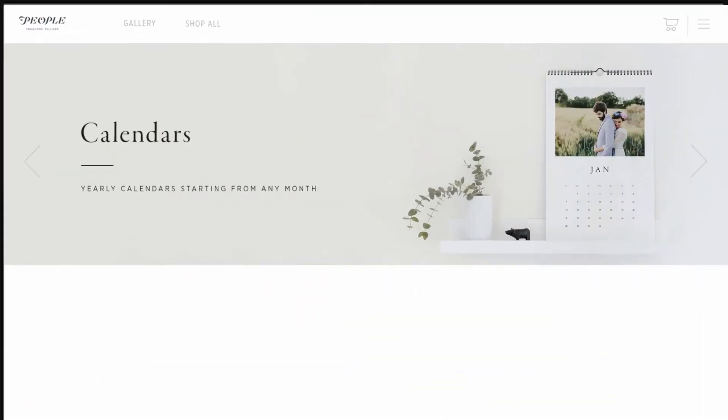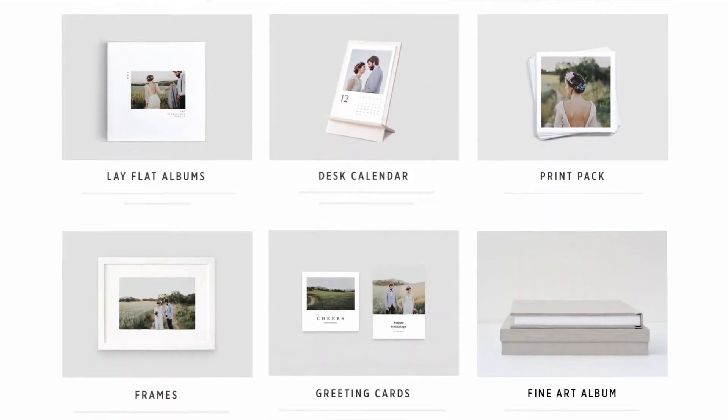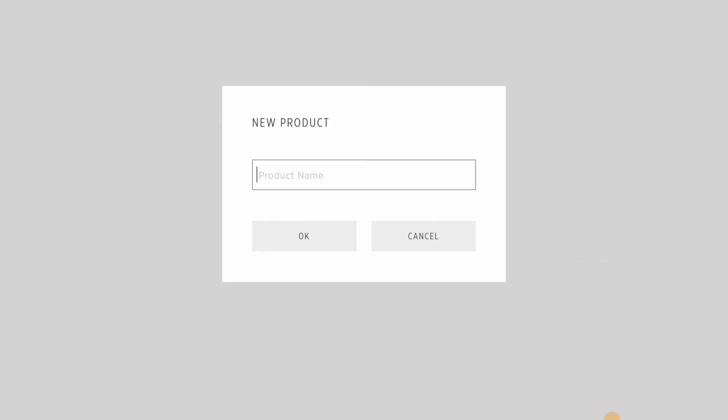The PickTime store offers a large variety of products fulfilled by printers from all over the world. If you've ever wanted to sell your own products through PickTime, now you can with our custom products feature.